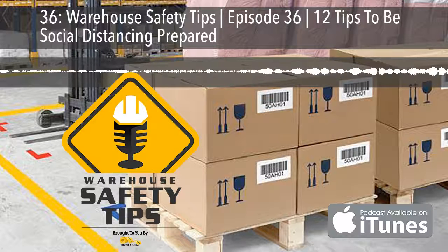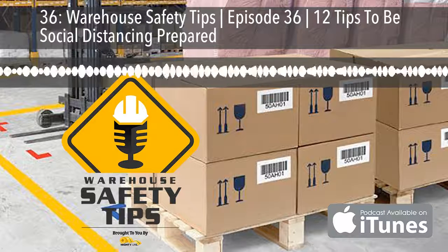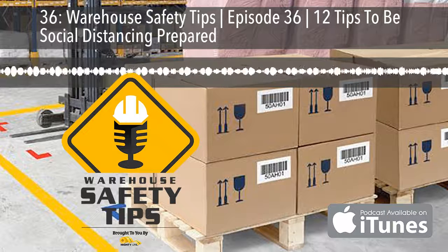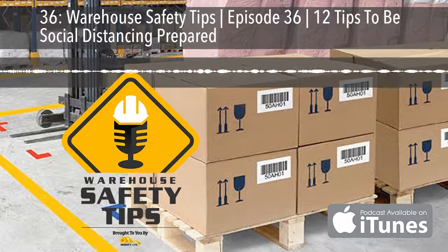Welcome to Warehouse Safety Tips. You can find the show notes to each episode, links to information mentioned on the podcast, the social media platforms we're on, and anything else related to the podcast at warehousesafetytips.com.